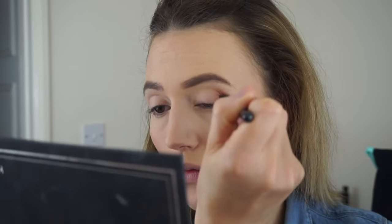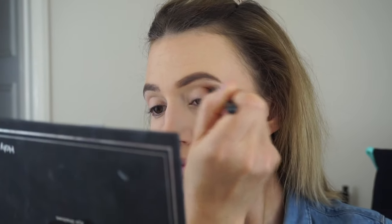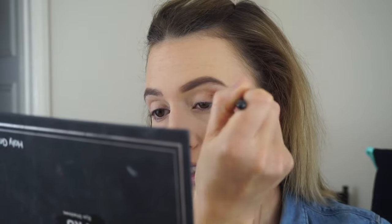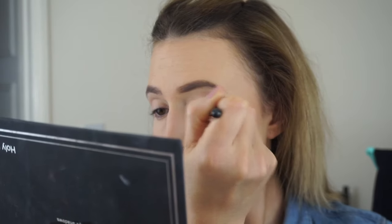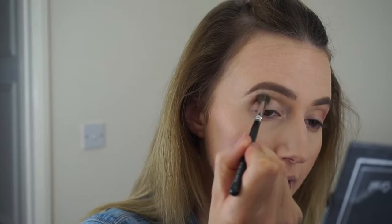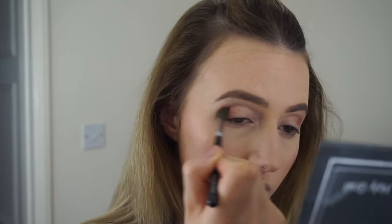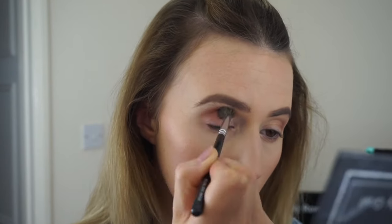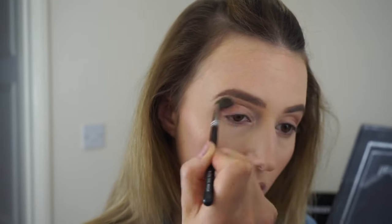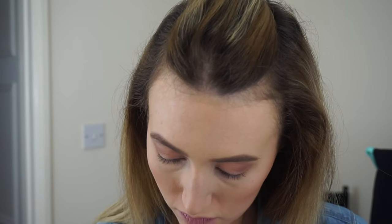I'm going to add a little bit of warmth through my crease because I feel a bit bare when I don't wear eyeshadow. This is a colour called KID and it's by MAC, and I'm just using a Zoeva crease brush — I really like this brush because it's really nice and soft. I'm just literally blending this from the outer corner into the middle of the crease, and then also just buffing a bit of the product underneath my lower lash line for a bit of depth around the eye.